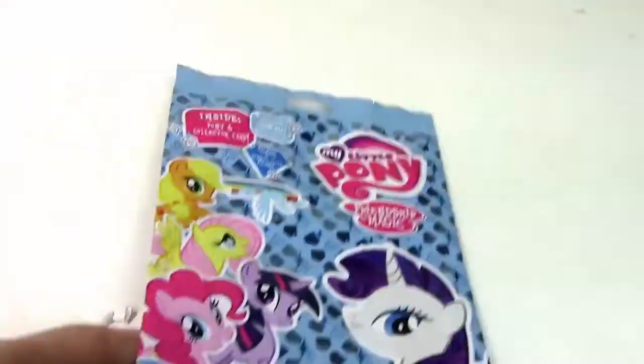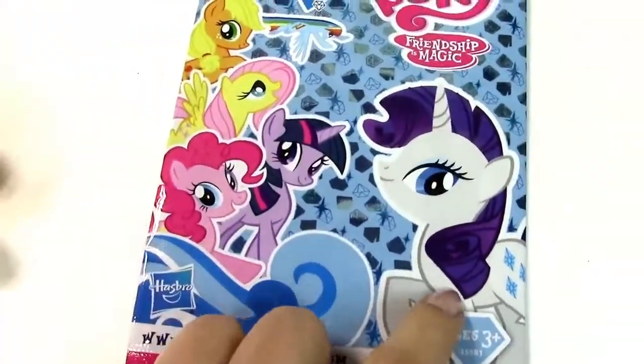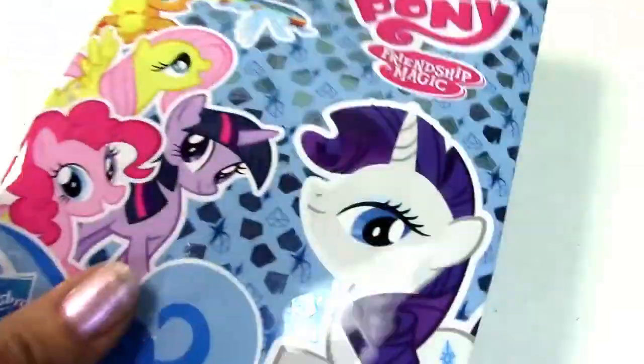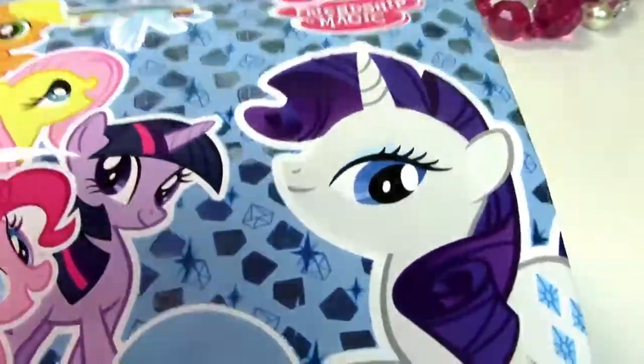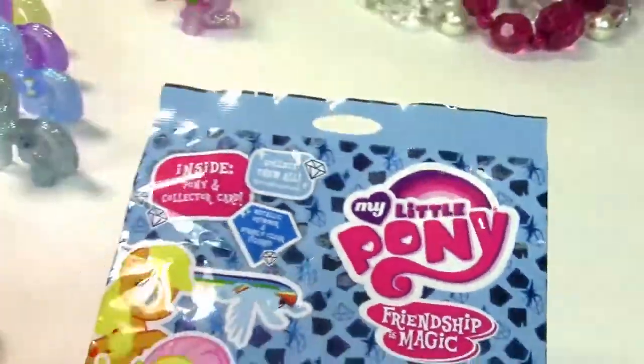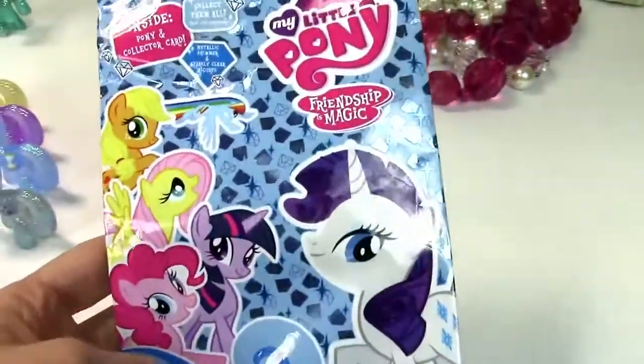These ponies are the ones that come in a blind bag that looks like this with Rarity on the cover. It's got all these little tiny gems. Do you see it? Magic. So that's what the bag looks like — a little Friendship is Magic bag.